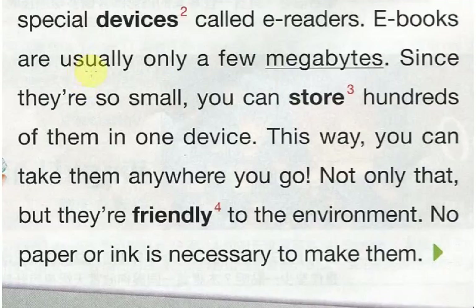E-books are usually only a few megabytes. Since they are so small, you can store hundreds of them in one device. This way, you can take them anywhere you go. Not only that, but you are friendly to the environment.